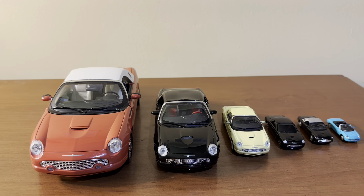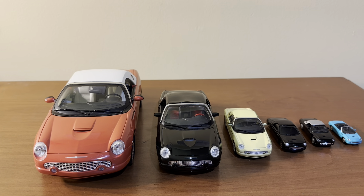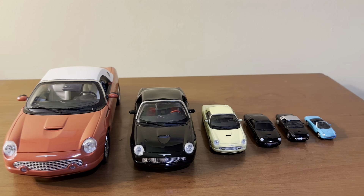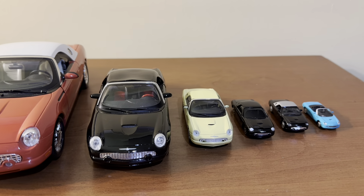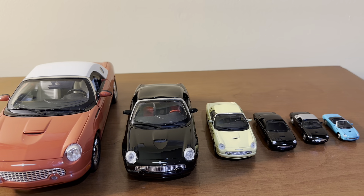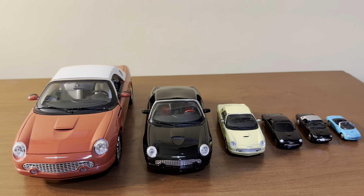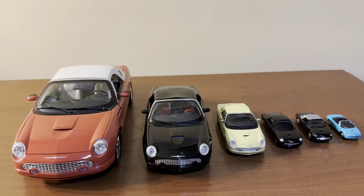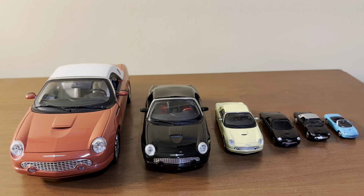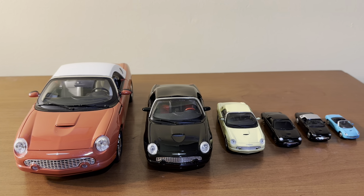When it comes to model car brands, some brands will specialize in a single scale or several scales. One example we see here is Maisto — all three of these are made by Maisto, and Maisto also made a 1:18 scale version of the Thunderbird as well. You see that similarly with brands such as Welly, Motormax, and other model manufacturers, who will often make their models in many different scales and a variety of colors.